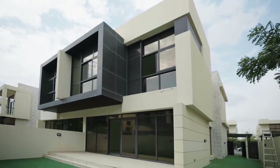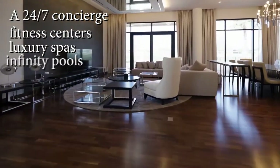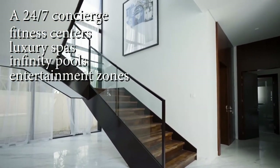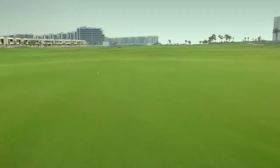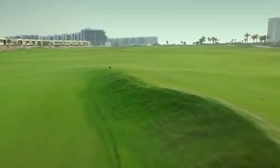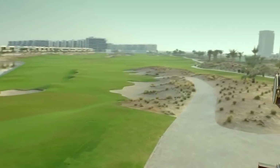A 24/7 concierge, fitness centers, luxury spas, infinity pools, and entertainment zones allow residents to indulge in a resort-style experience every day. With extensive green spaces, water features, and an outdoor amphitheater, Damac Hills One feels like a tropical oasis in the heart of the desert.